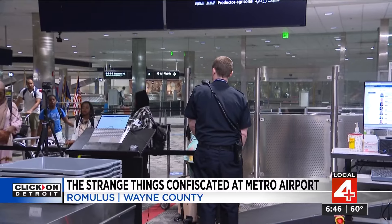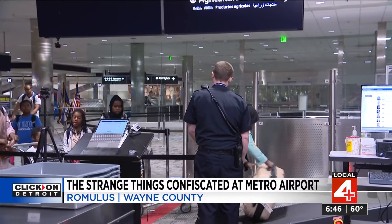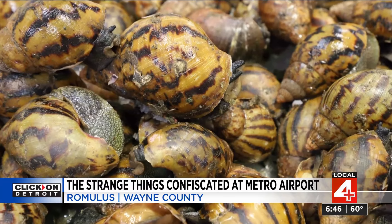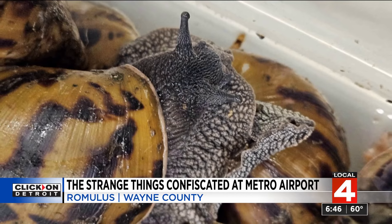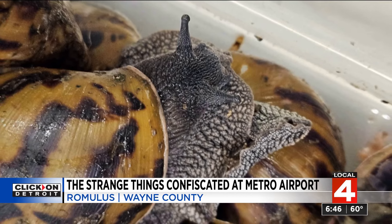Last week we told you about the passenger who was stopped at U.S. Customs and Border Protection with 90 giant live snails in their bag. These have been intercepted, cleaned, and are now used for display purposes.